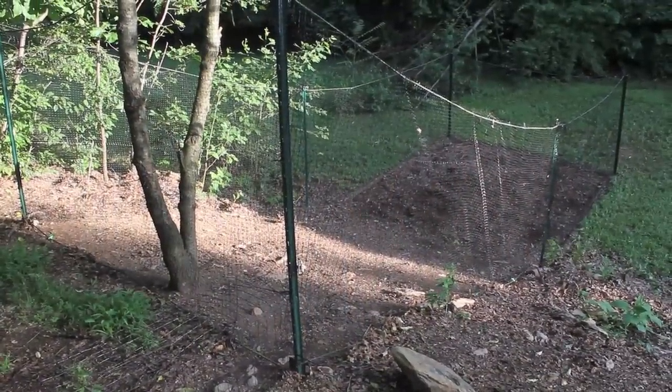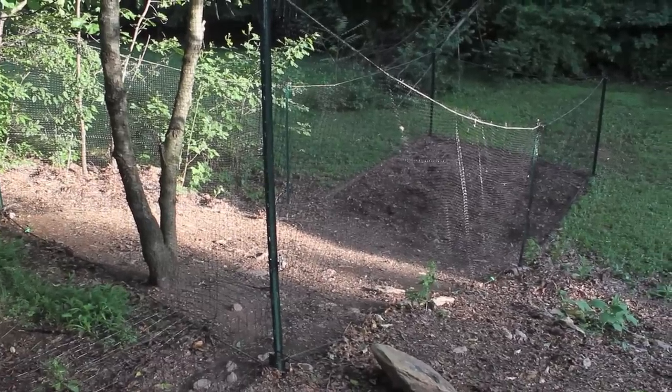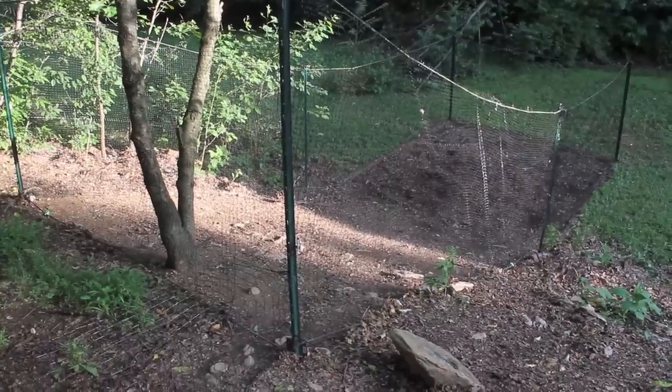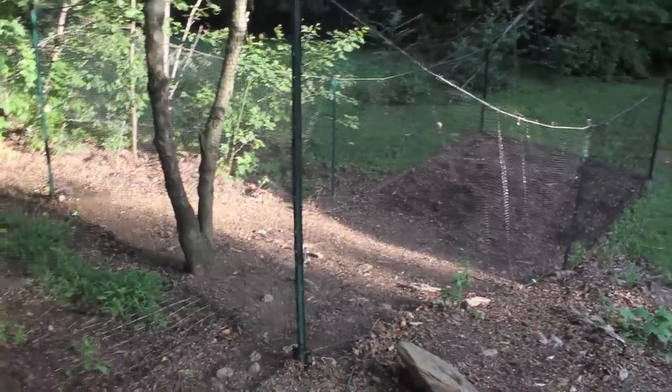I went down and got some deer fence, which I think is seven feet high, but I have it at about six feet. It goes down to this retention area at my house. I didn't want the whole thing to be an eyesore from the road, so I'll show you what I did in just a second.